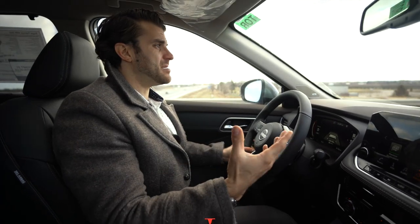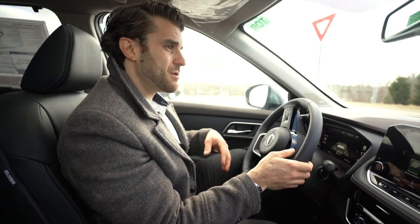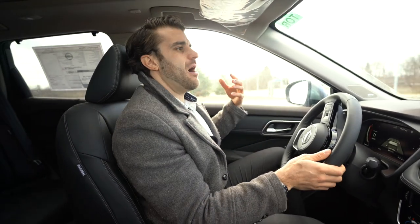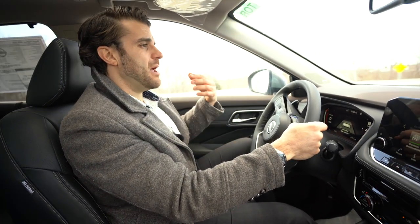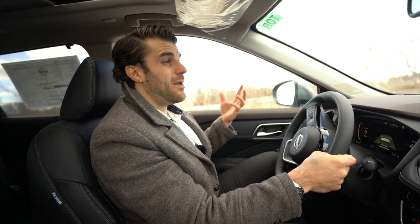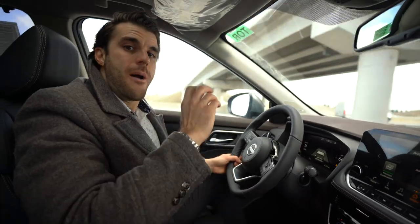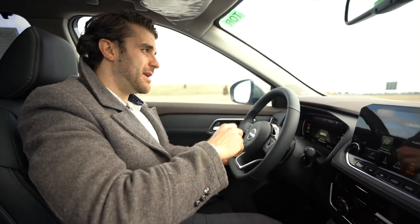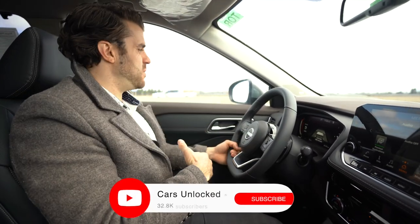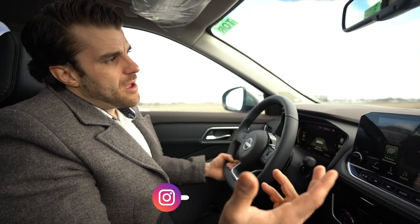Comment below and let me know what you think of the new engine — this is going to be a game changer for Nissan. Only time will tell if the CVT improvements will last, but I'm pretty impressed. If you're in my area — Ontario, GTA, Niagara — I work at St. Catharines Nissan. We can do as much as we can over the phone, so if you're looking for a 2022 Nissan Rogue, get in touch. Hopefully this helped — check out my Instagram for more, and we'll see you in the next video.